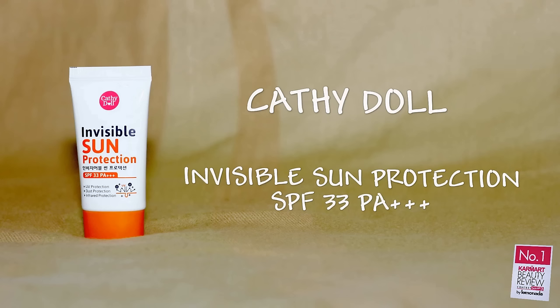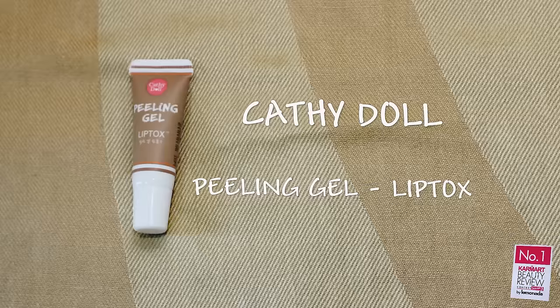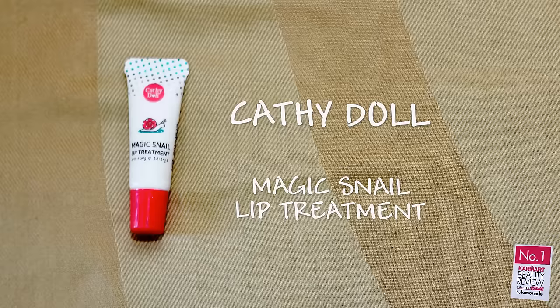This is my favorite product — the protection from UV, dust, and infrared. Using lip tox to peel the dry skin out and treat the lips well with lip treatment.